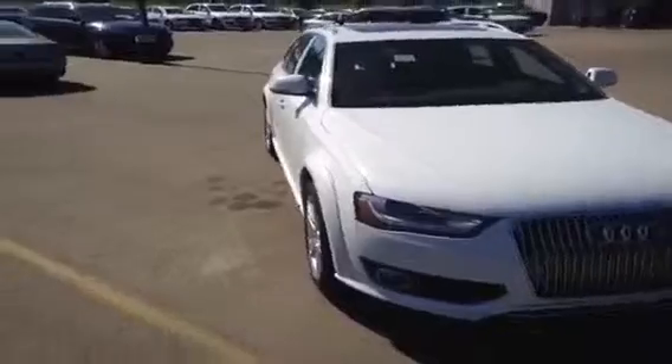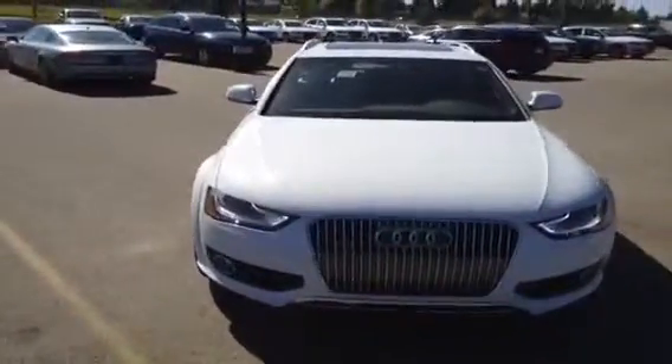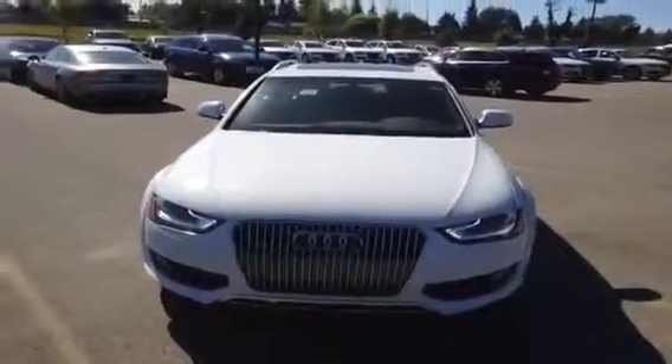If you'd like to view this new 2013 A4 Allroad, come on down to Glenmore Audi. Speak to one of our Audi brand specialists. They'll be more than happy to answer any questions you may have on this unit.